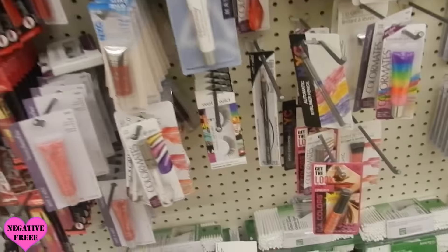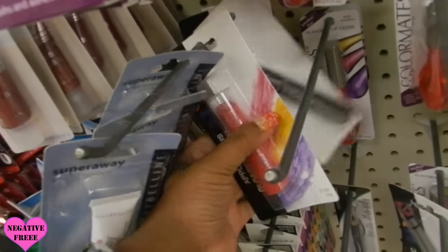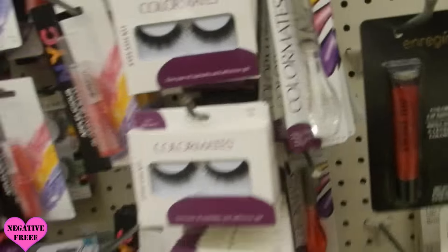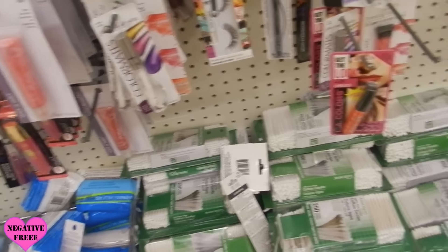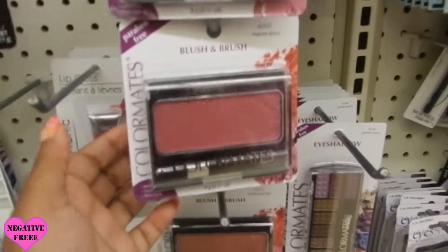It's crazy how when you go over to the next town you find stuff. They have these blushes by Color Mates and they're free — I don't know what else to say about that.